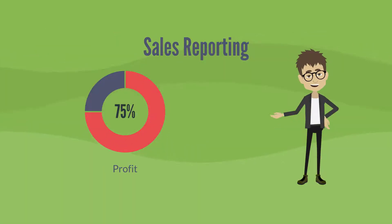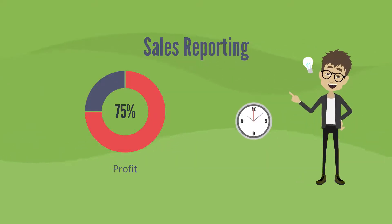Sales Reporting. Get reports for day, week, or month. See what items are selling more or getting you more profit.